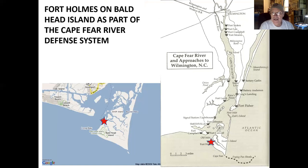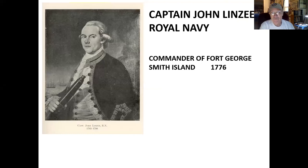Bald Head Island is located on the east side of the mouth of Cape Fear River at Old Inlet. In 1713 it was called Cape Island and Thomas Smith, son of a former Carolina governor Thomas Smith Sr., was issued a land grant to establish a colony there. Its involvement in the American Revolution was limited. In 1776 it was a staging area for British operations against Charleston, South Carolina.